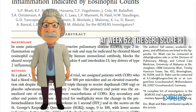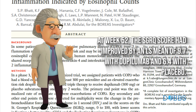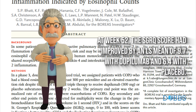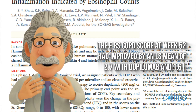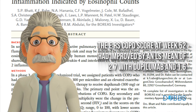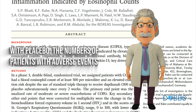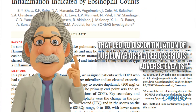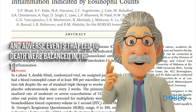At week 52, the SGRQ score had improved by an LS mean of 9.7 with dupilumab and 6.4 with placebo. The ERS-COPD score at week 52 had improved by an LS mean of 2.7 with dupilumab and 1.6 with placebo. The numbers of patients with adverse events that led to discontinuation, serious adverse events, and adverse events that led to death were balanced in the two groups.